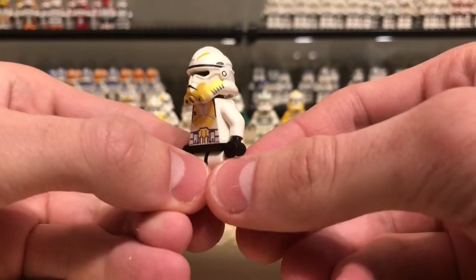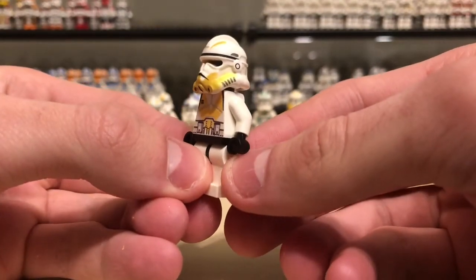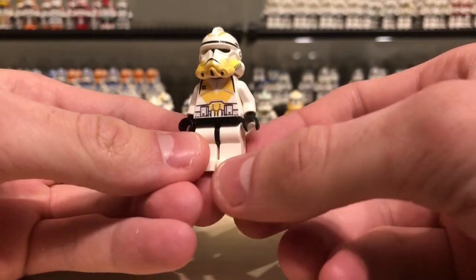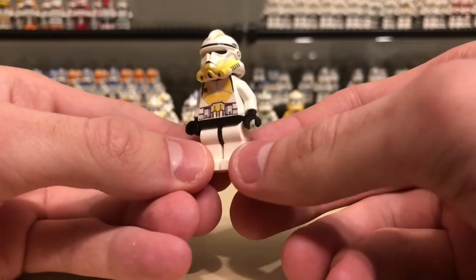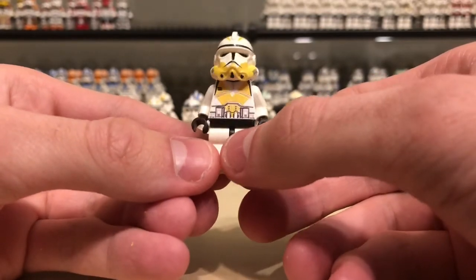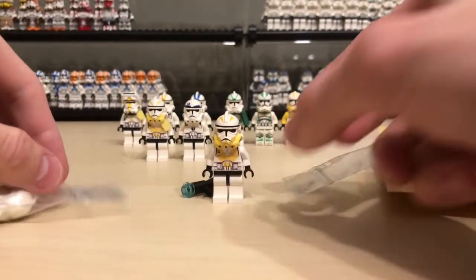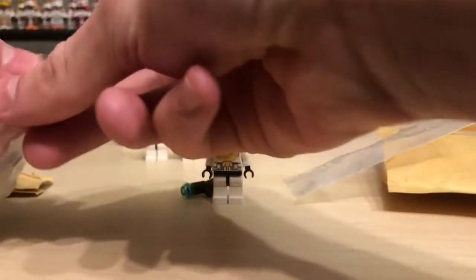A little fun fact about these: they were released on May the 4th, according to BX Customs' page on Brick Bay. These were released on May the 4th — the same day the Clone Wars ended. For real this time, not like a cancellation, but satisfyingly ended.